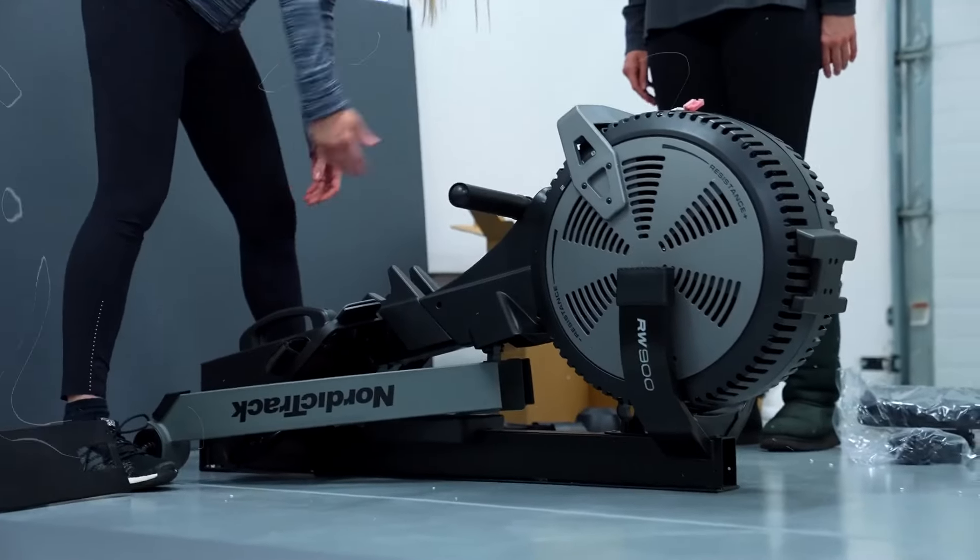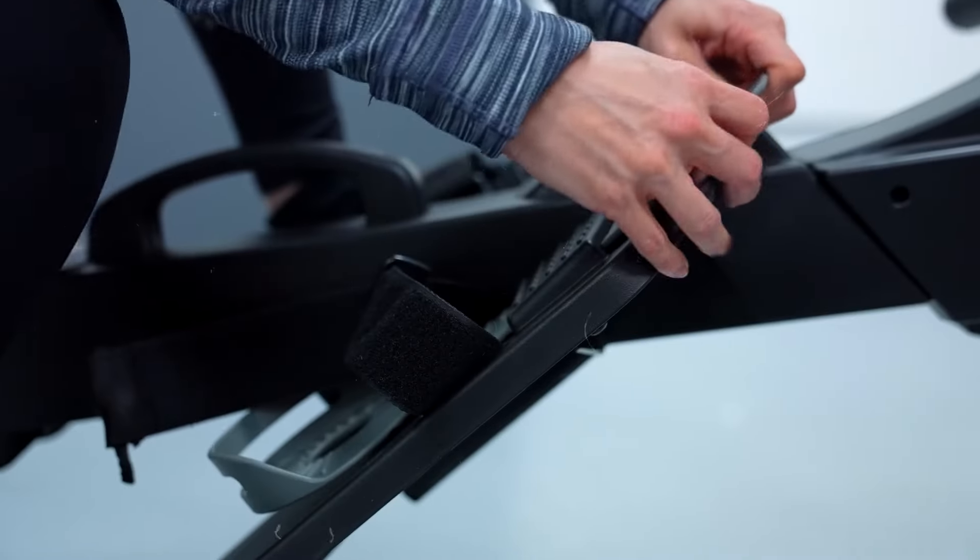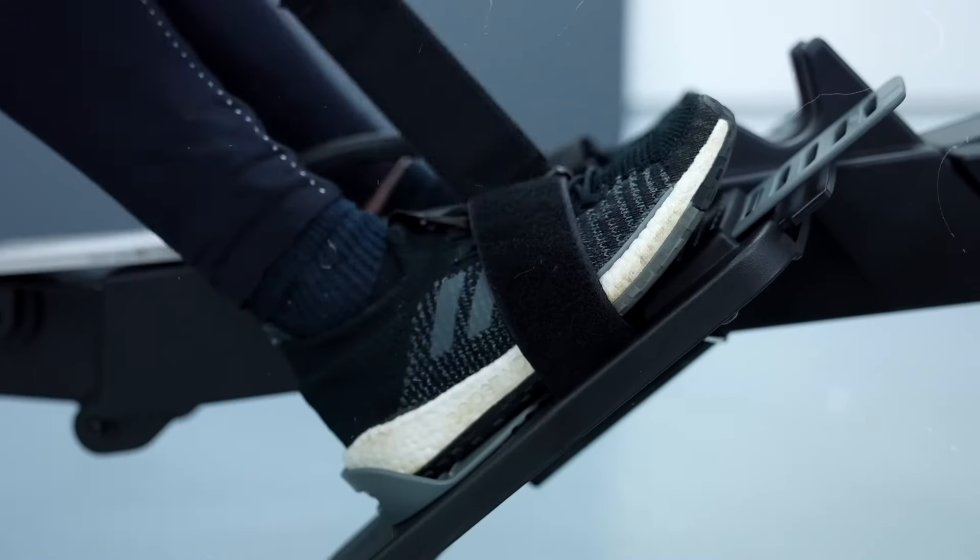With its easy-to-use touchscreen, variety of workouts, and space-saving design, it's the ultimate fitness tool for your home.